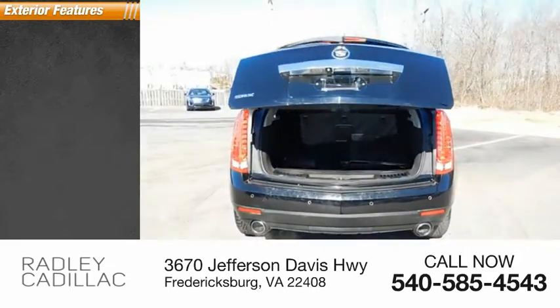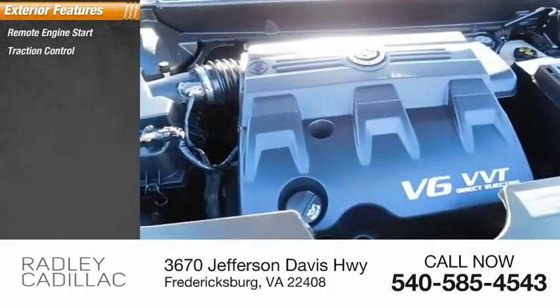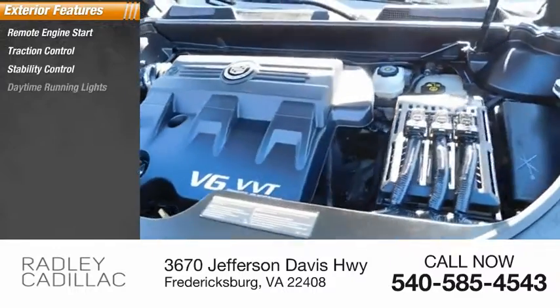Here are some of this vehicle's great options: remote engine start, traction control, stability control, daytime running lights.